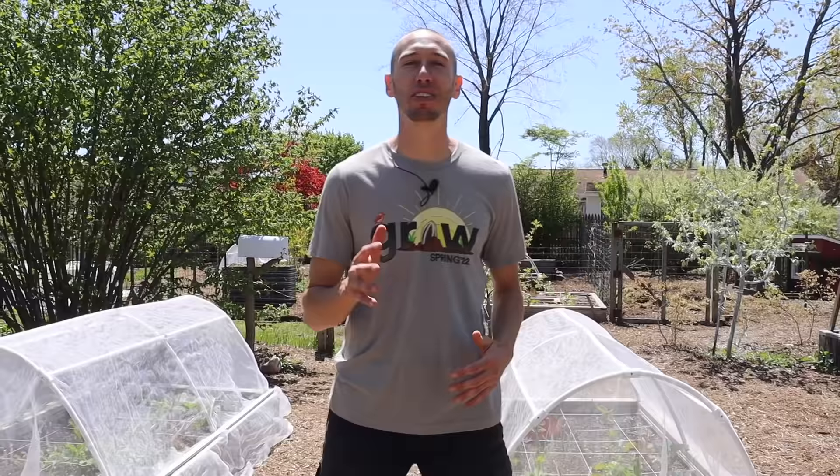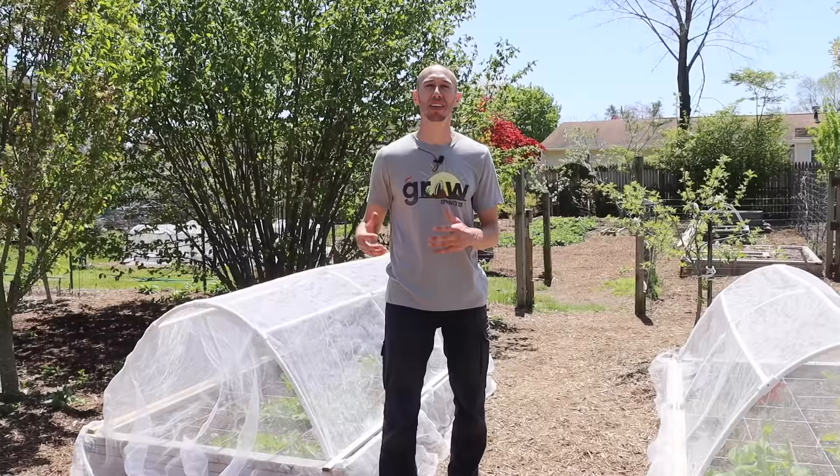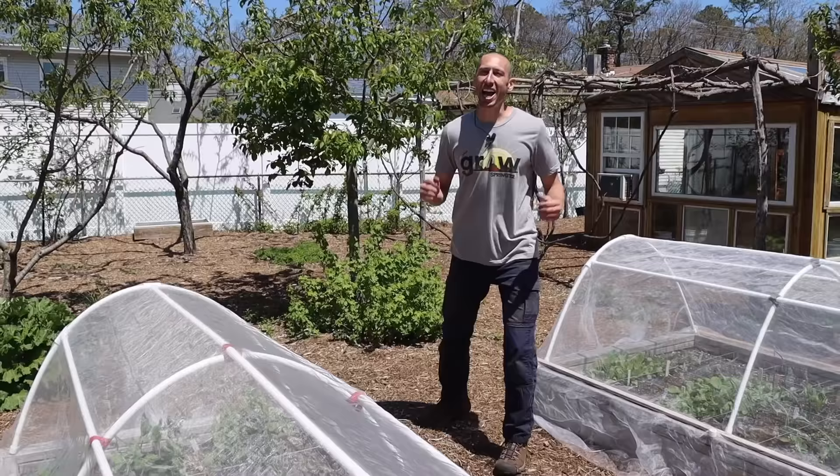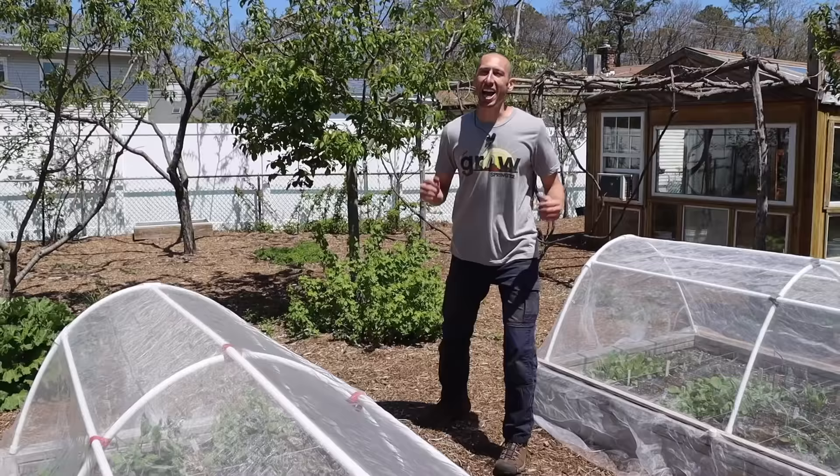My clever approach for keeping the garden pest free is broken down into three distinct methods. The first method is also the first line of defense — I call this 'protection.' This is a proactive approach where we're aiming to keep pests out before they come in, because if we can prevent issues before they arise, any kind of management or removal will be much easier in the future.